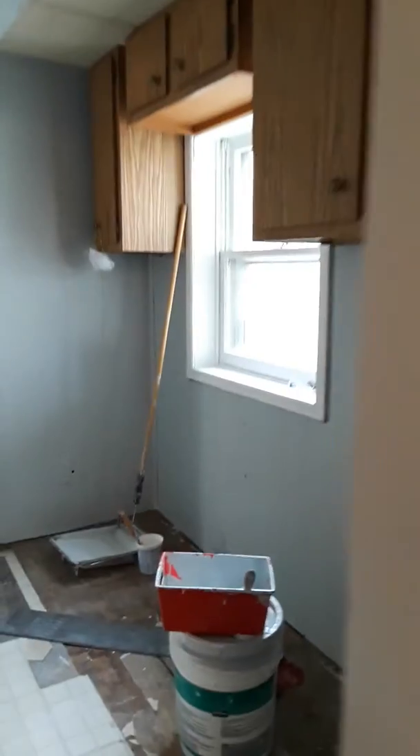Let's do a walkthrough to show how everything is coming along. This room right here is the laundry room and it has been painted, as you can see. We're coming along just fine here.